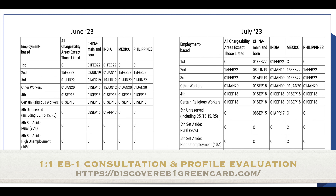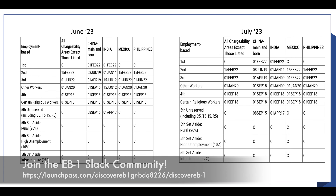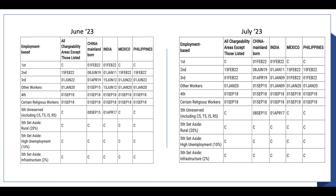For EB3, if you look at the all chargeability areas — also known as ROE — we see that the dates have retrogressed by almost three months. Earlier it was 1st June 2022, and now it has moved to 1st February 2022. The biggest change is seen in India: earlier the date was 15th June 2012, and now it has retrogressed by almost three and a half years to 1st January 2009. This is a big change.